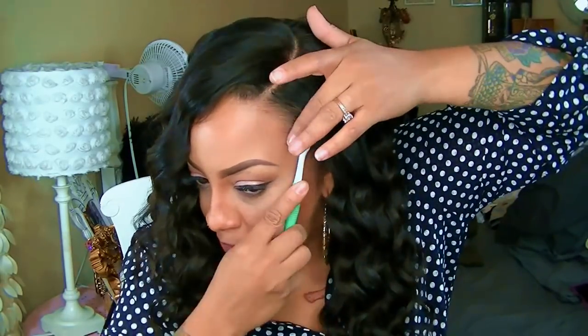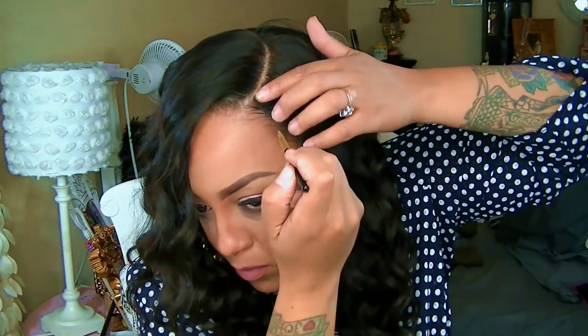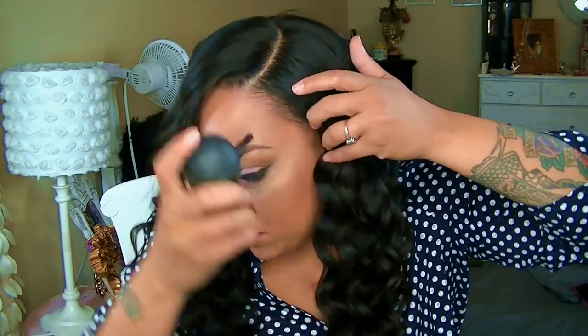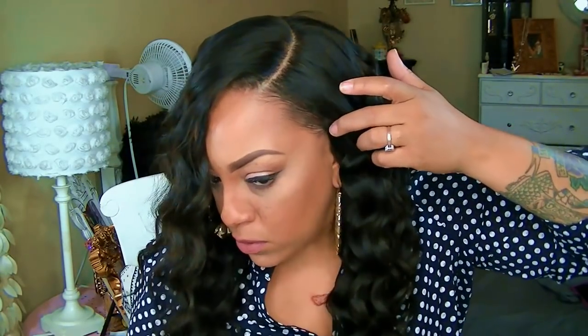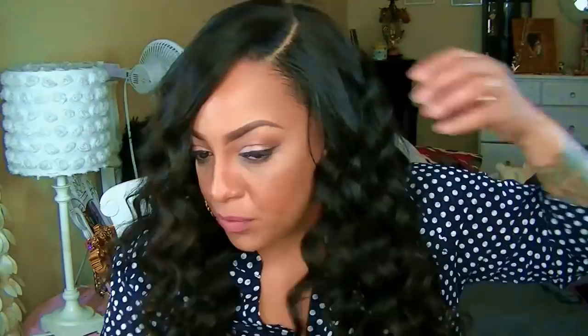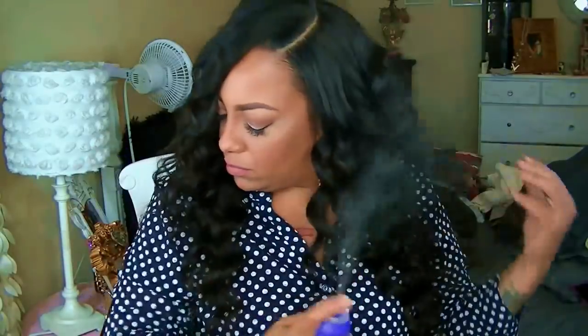I'm using my Toppik keratin hair filler fibers, which you see me use consistently in all my wig videos — it helps my edges look thicker and blends in my hair. One of my favorite hair glazes that lays your hair down for 24 hours is Ebin New York extreme firm hold. They have mega hold and extra super hold as well — I have a video coming up on all three. I finish with my Aussie instant freeze hairspray, which I swear by.